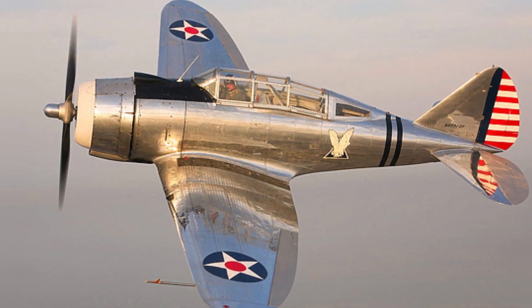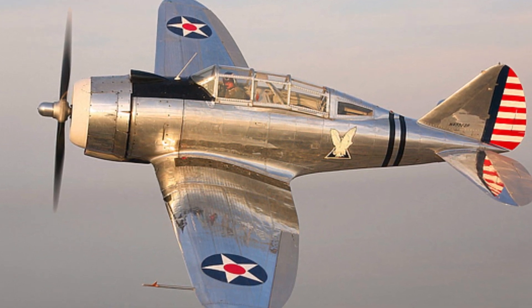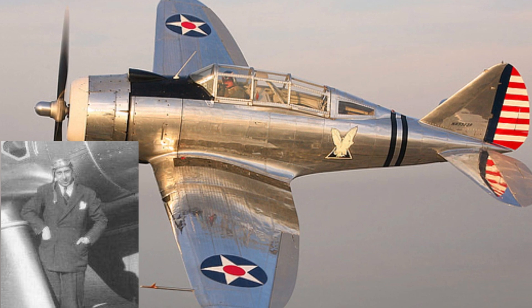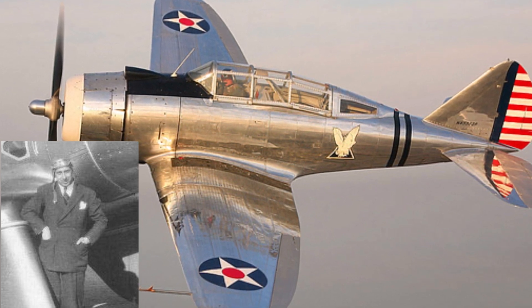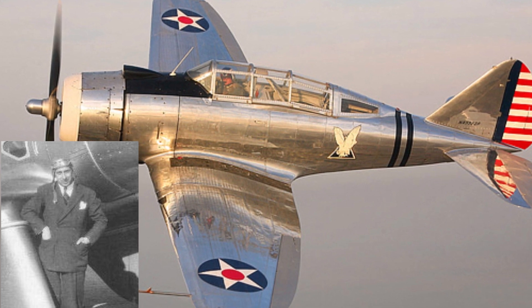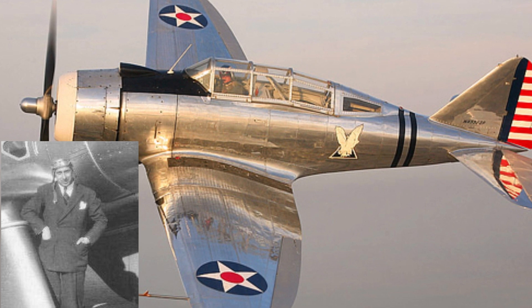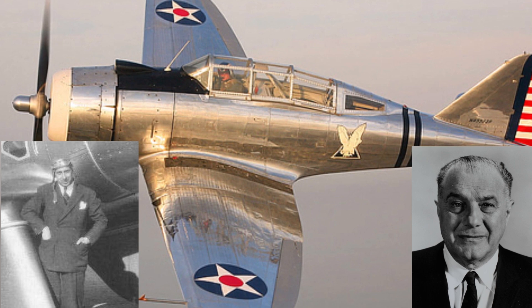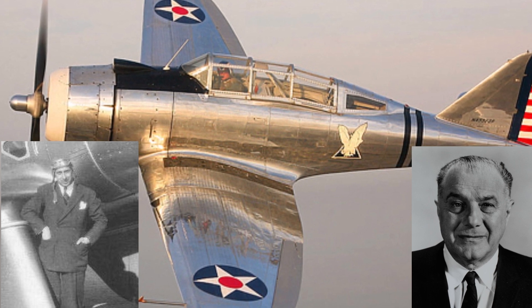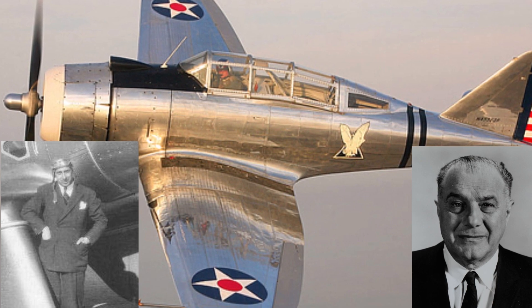The origins of the P-35 are deeply rooted in the ambitions of its designer, Alexander de Seversky, and the evolving landscape of military aviation in the 1930s. But it was not his design alone — many of Seversky Aircraft's designers were Russian and Georgian engineers, and in this case Alexander Kartveli was his collaborative partner, the same Kartveli who would later become the chief designer of the remarkable Republic P-47 Thunderbolt.